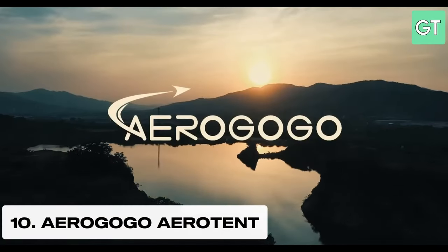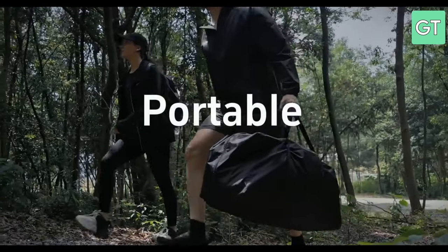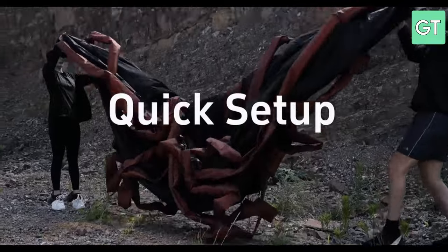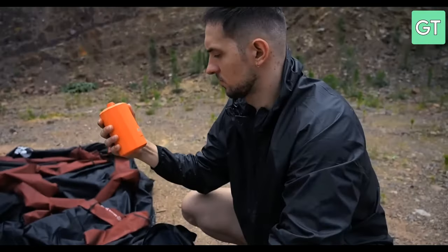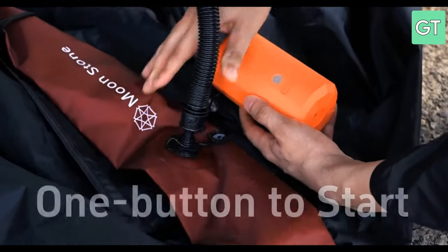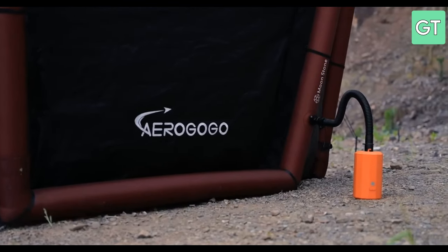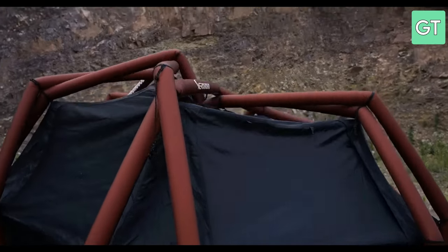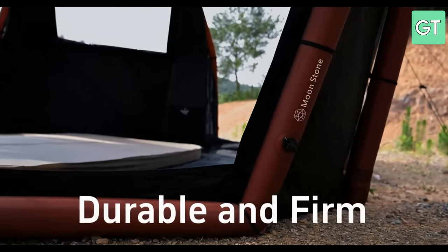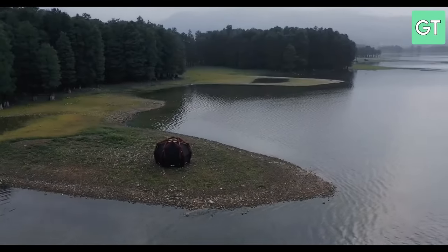The tenth gadget on our list is the Aerogogo Aerotent series, a futuristic tent that can inflate and deflate in seconds. The Aerogogo Aerotent series is a spacious and durable tent that uses airbeams instead of poles to support its structure. It also has a waterproof and UV resistant fabric, a breathable mesh and a double layer design. The Aerogogo Aerotent series is easy to set up — just press a button and watch it inflate. It is also easy to pack — just press another button and watch it deflate.